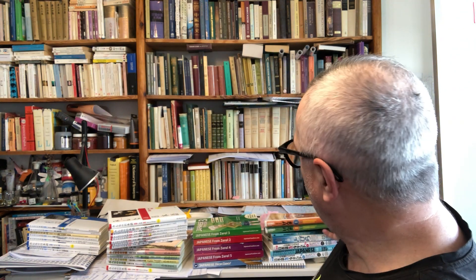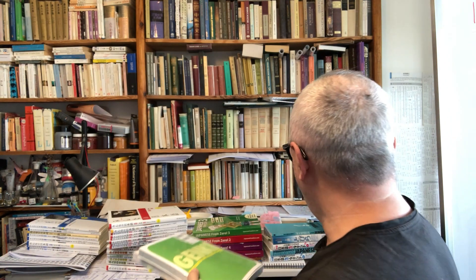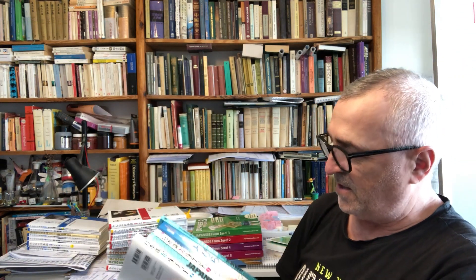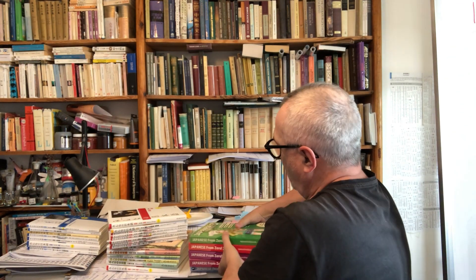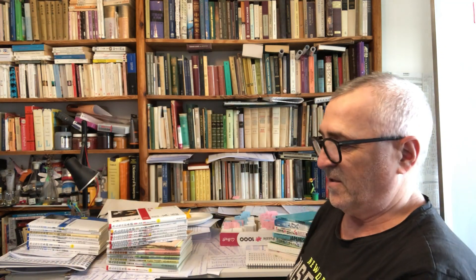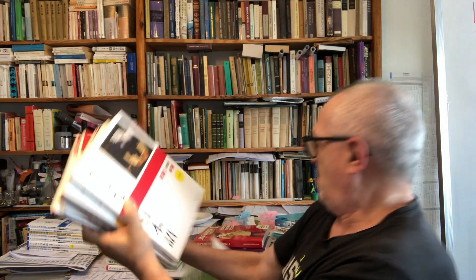Before I speak about my book, I want to show you something — a number of these wonderful books. Genki, then this set for more advanced level Japanese, which is Quartet, and Tobiro — wonderful books for advanced level. Also great books for beginners and intermediate: Japanese from Zero. Wonderful books. And then we come to Minna no Nihongo.